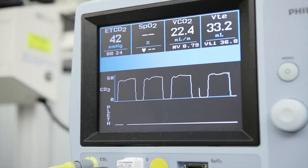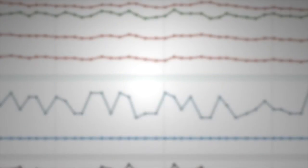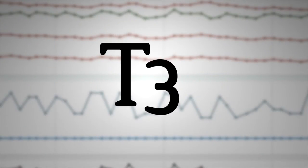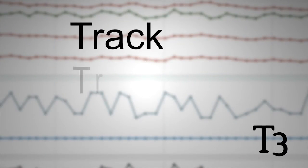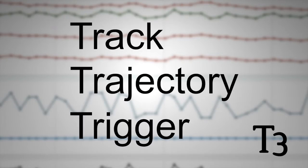We knew we had to find a means by which we could integrate all of this information. We needed a platform that was scalable and portable — an application that could go into an iPad or smartphone that could be accessed remote to the bedside. And we've called it T3 because we want to track the trajectory of patients to trigger appropriate responses.